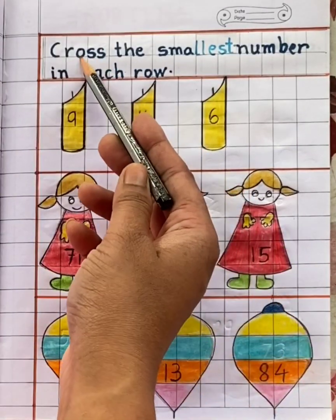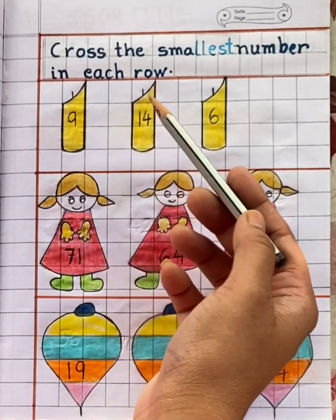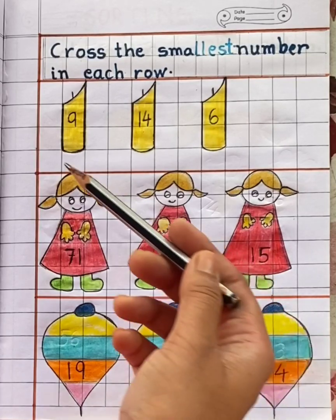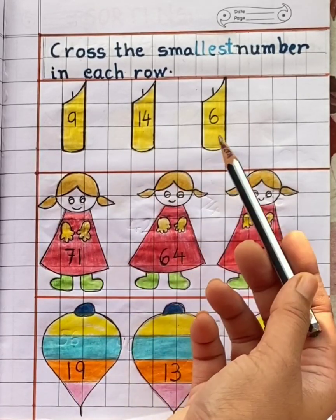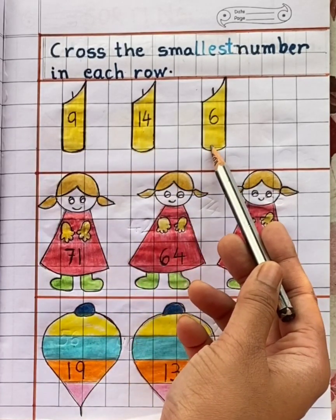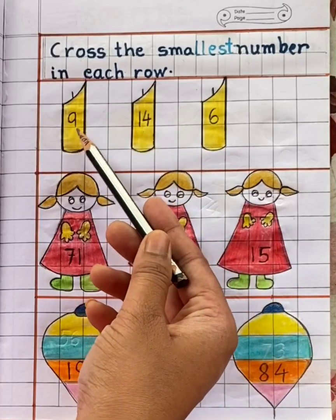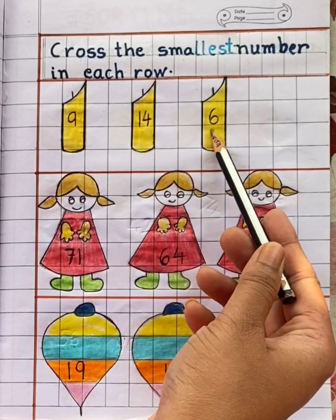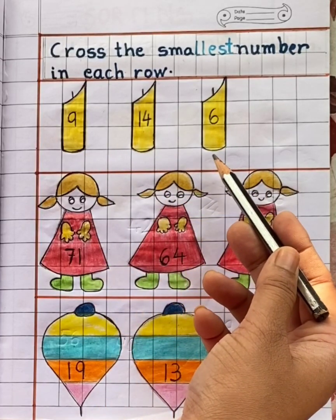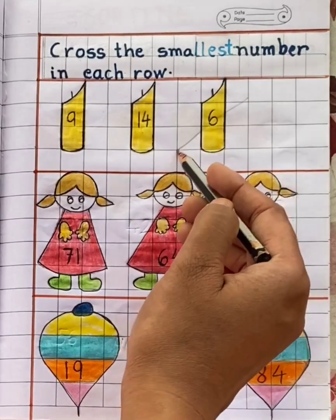Next question: cross the smallest number in each row. Here you can see three rows. In the first row you can see three candles. Each candle has a different number, and the numbers are 71, 64, and 15. Now tell me children, which is the smallest number? Yes — fifteen. Cross fifteen.